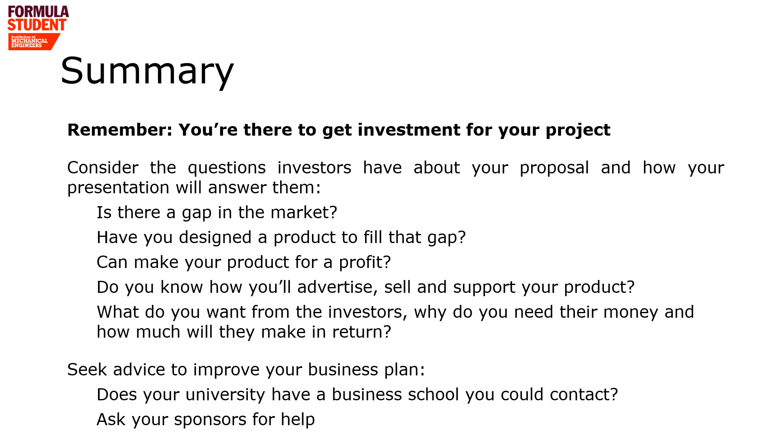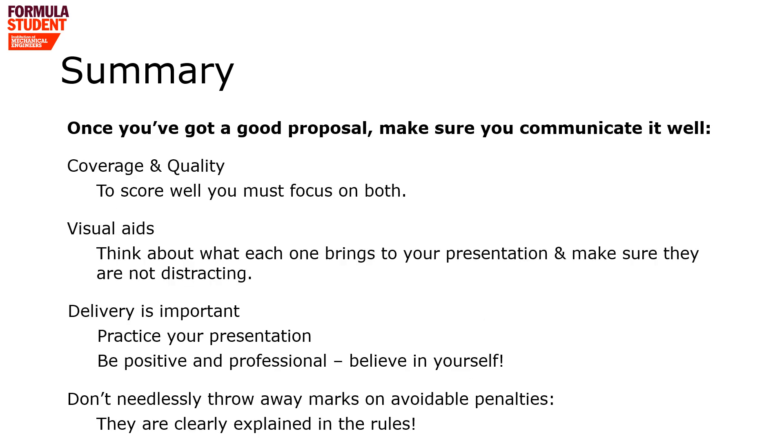To summarize, your presentation is supposed to secure funding to take your car from being a prototype into a production model on sale. You'll need to inspire confidence that you've identified a gap in the market, have designed a car to fill that gap, that you can manufacture it, market it, and sell it for a profit. The investor will want to know what you want from them and what they will get in return. If possible, seek advice from your university's business school or a sponsor, as they've probably had to do something like this for real. It doesn't matter how good your business opportunity is if you don't sell it well. Make sure you address all the questions with good quality answers, use visual aids effectively, practice your presentation so you sound confident and professional, and don't throw away marks by not complying with the rules.